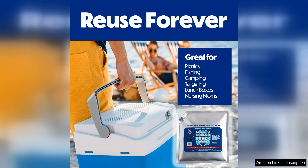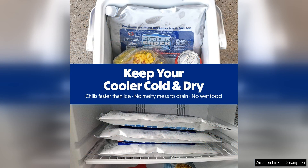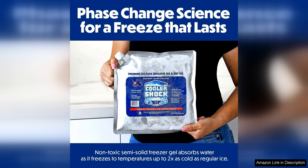The ice packs are also very versatile and can be used in a variety of coolers, from soft-sided coolers to large hard-sided coolers. They come in different sizes to fit different cooler sizes, making them a great option for anyone looking for a reliable and efficient way to keep their food and drinks cold.